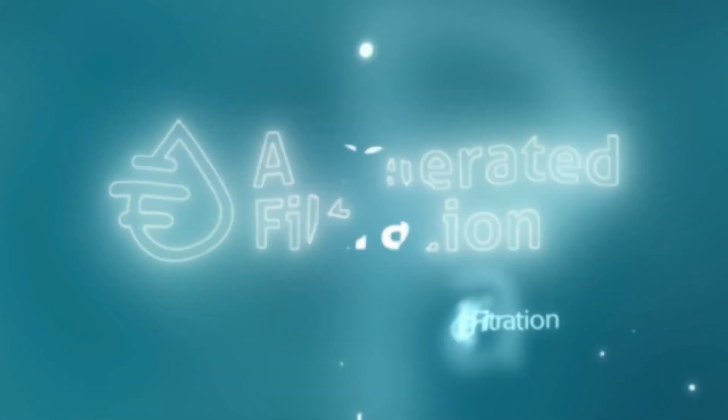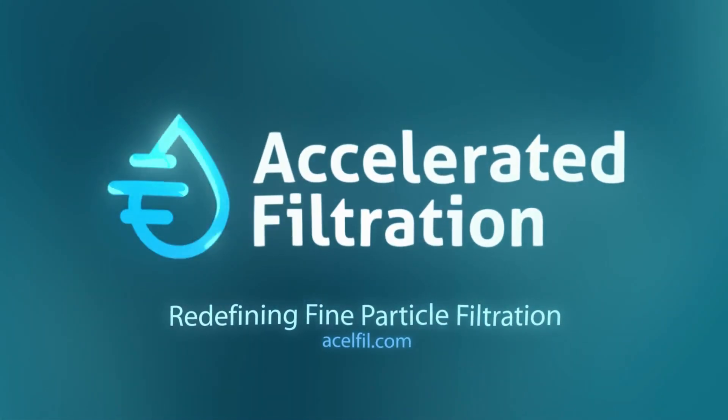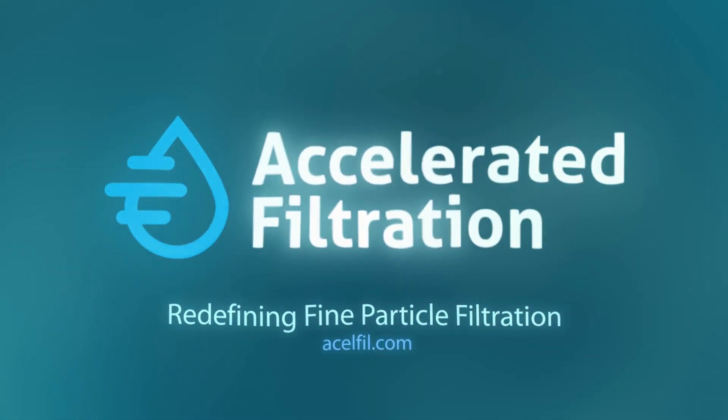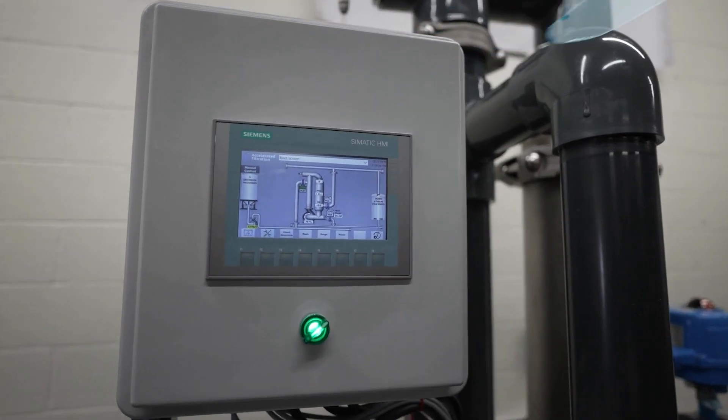Accelerated Filtration is leading a new era in fine particle filtration with its solutions for removing suspended solids from variable water streams. Accelerated Filtration describes a lot of what we do. We want to have an impact on our societies, our communities, and the world that we live in.